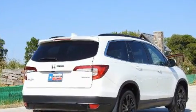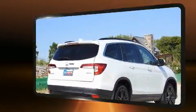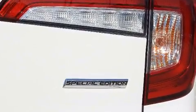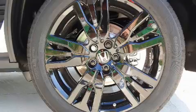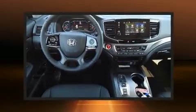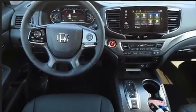Honda prioritized fit and finish, as evidenced by a tachometer, an automatic dimming rear-view mirror, front fog lights, a power liftgate, skid plates, lane departure warning, and more. Features such as automatic climate control and leather upholstery prove that economical transportation does not need to be sparsely equipped.